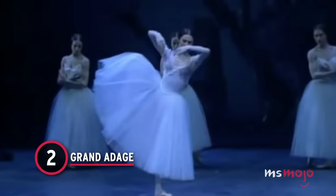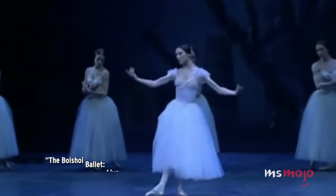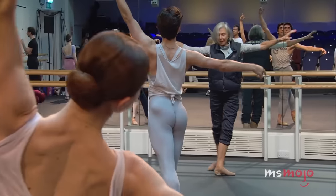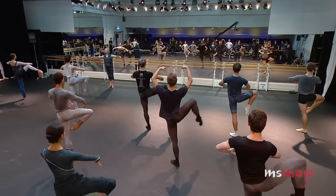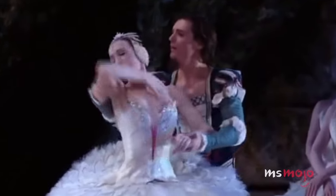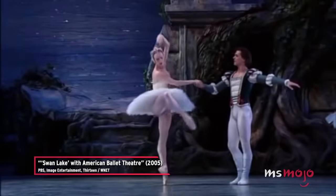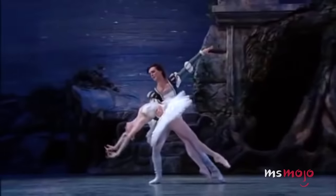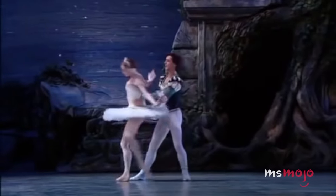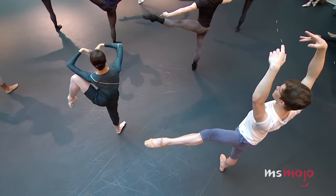Number 2: Grande Adage. Unlike most of the entries on our list, this section of a grande pas is done slowly — and that's exactly what's so difficult about it. The ballet dancer must demonstrate incredible strength and balance by doing a series of attitudes and similar poses, slowly but without stopping. They lift one leg in one direction, hold it there, then move it into another position, and another, and later go through the same exercise with the other leg. While the Grande Adage doesn't occur in many ballets, it may be part of ballet tests and auditions for advanced classes, as it gives judges a chance to assess the dancer's endurance — highly necessary for ballet performances, which often run for several hours.